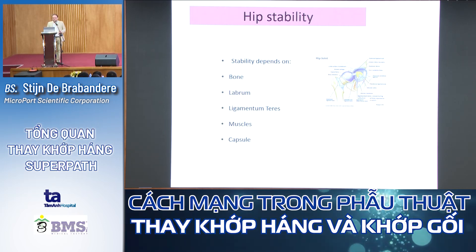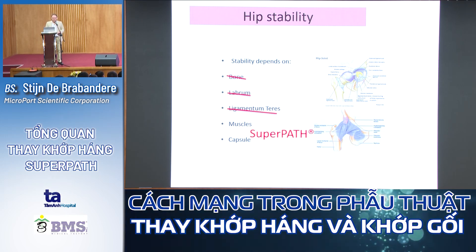Hip stability is very important — one of the major complications in THA is posterior dislocation. What makes a normal hip stable? The bone structure, the labrum, the ligamentum teres, the muscles, and the capsule. During THA, we no longer have the bone structure, we cut away the labrum, and the ligamentum teres is gone. So stability must come from the muscles and the capsule. That's why SuperPATH is a very good technique — it preserves both muscles and capsule.